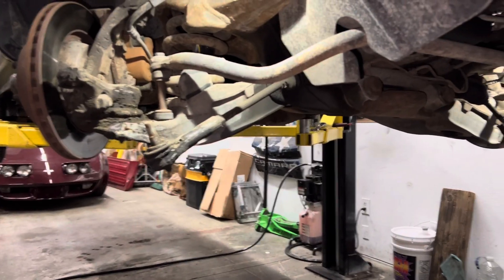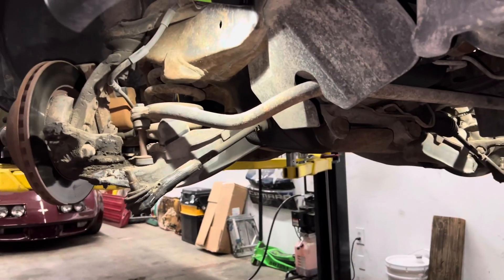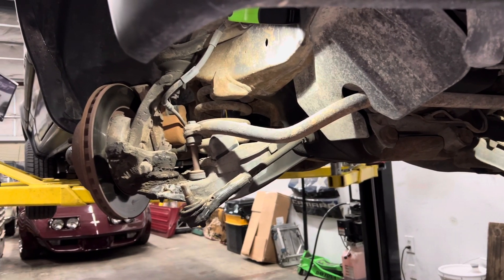We're just kind of tag teaming it this morning. Get it done, get it out of our hair, onto the next victim — I mean, car, car, customer's car. Yeah, yeah, that's it.